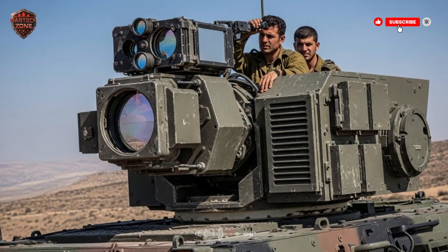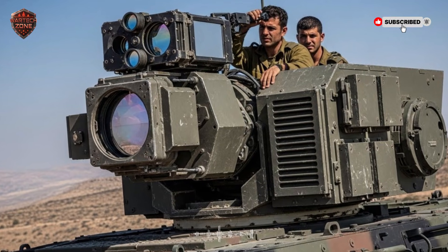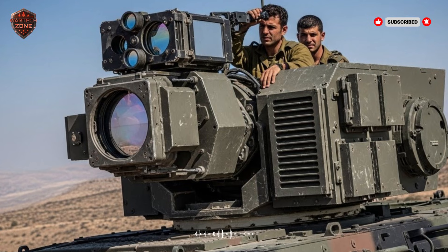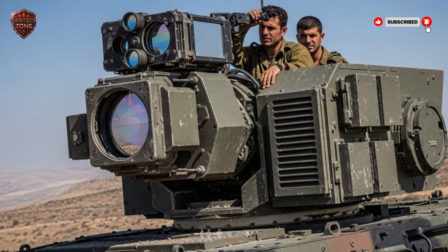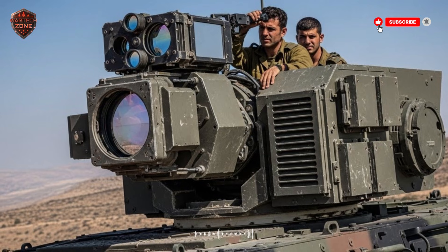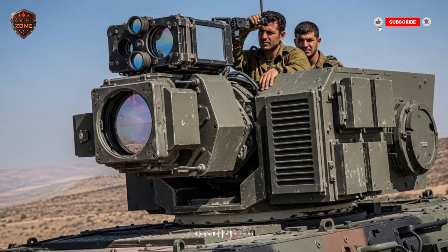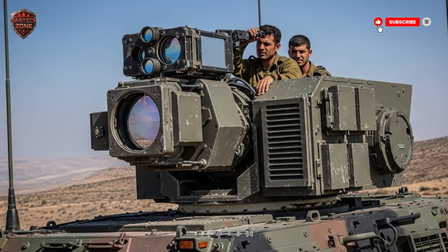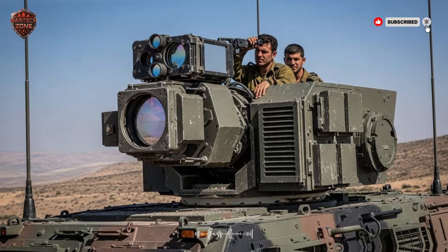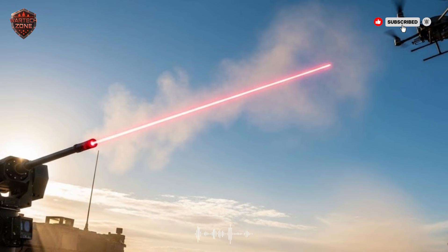Let's start with Arrow 2. This system is designed to intercept ballistic missiles in the upper atmosphere — very, very high up. These enemy missiles are often launched from thousands of kilometers away. They fly up out of the atmosphere, travel through space in a high arc, and then come screaming back down toward their target at speeds many times the speed of sound.